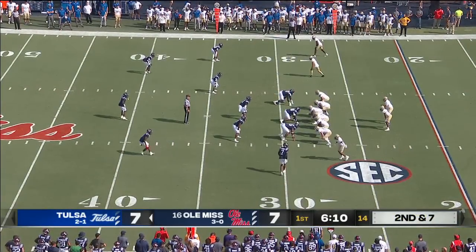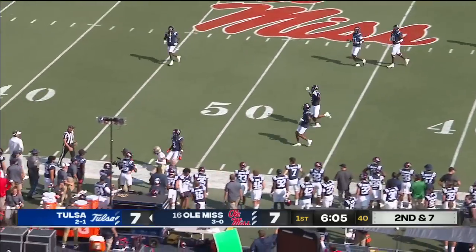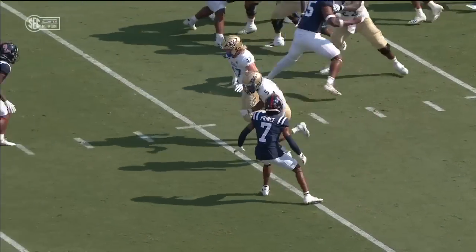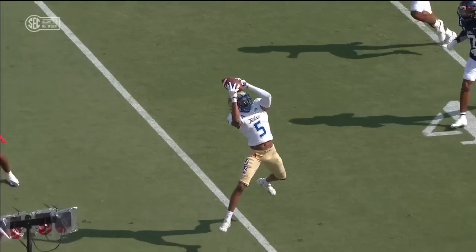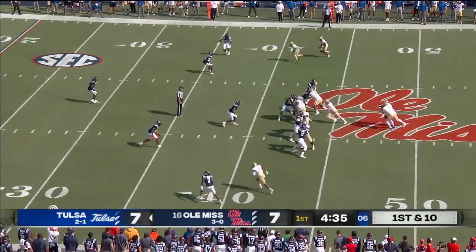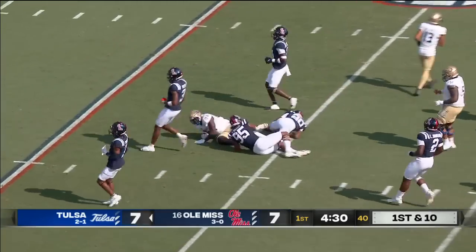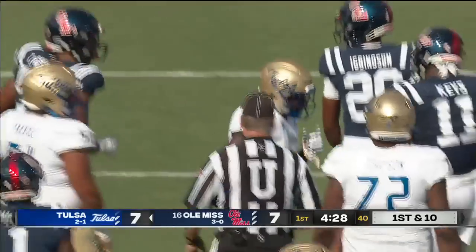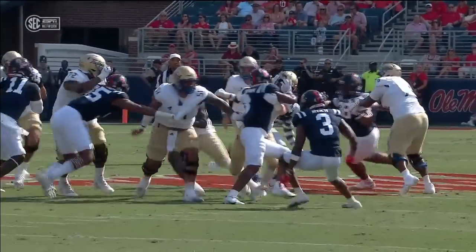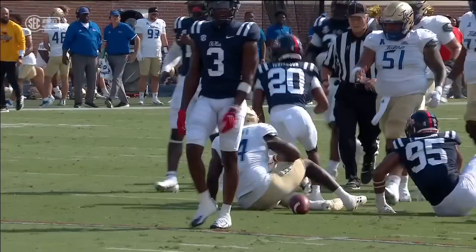Second down and seven. Three-man rush again by the Rebs. Stokes with a great catch over the shoulder. Nice throw — locate this football and be able to come up with it. That is a really, really nice job from someone that's probably known as a speedster. They'll hand it to Anderson. Big hole up the middle. He has a first down and a whole lot more down to the 26-yard line — that is an 18-yard pickup. You get pressure off from the edge by Ole Miss, but inside it just opened up way too much, and those defensive tackles are getting up the field.